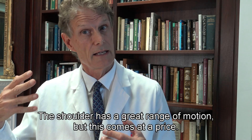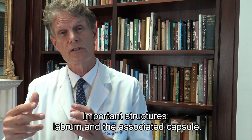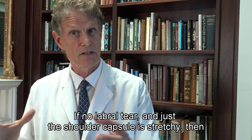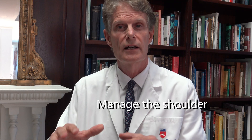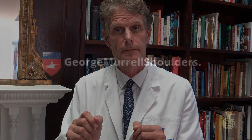The take-home messages: the shoulder has a great range of motion, but this comes at a price — it's the joint most prone to dislocating. The most common dislocation is out the front, and the structures torn that are important for shoulder stabilization are the labrum and the associated capsule. These structures are relatively easy to fix with keyhole surgery. If there's no labral tear and just the shoulder capsule is stretchy, then physiotherapy is the way to go. I hope this brief video has helped you understand the shoulder, what happens when you dislocate it, and how to manage it so you can get back to the activities you want to do faster.